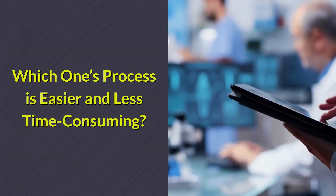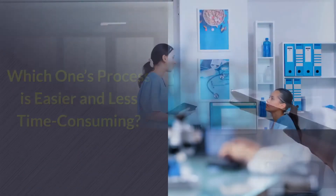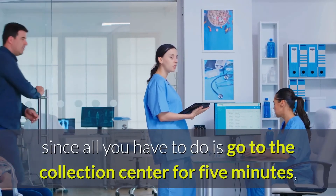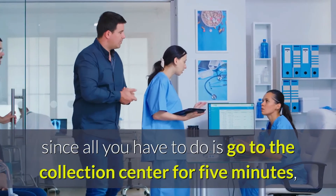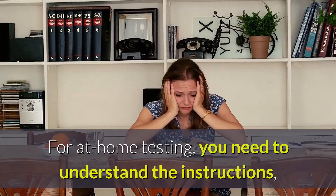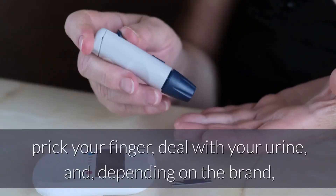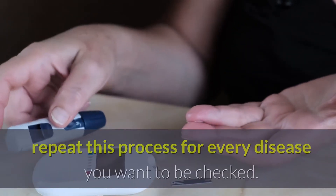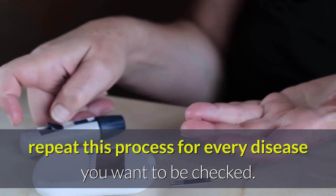Which one's process is easier and less time-consuming? The process of lab testing is simpler since all you have to do is go to the collection center for 5 minutes, and then you're done. For at-home testing, you need to understand the instructions, prick your finger, deal with your urine, and depending on the brand, repeat this process for every disease you want to be checked.